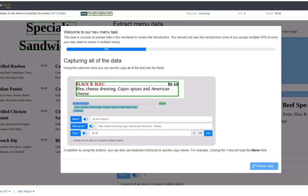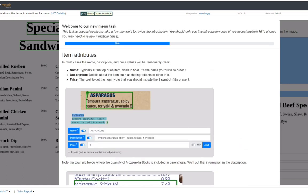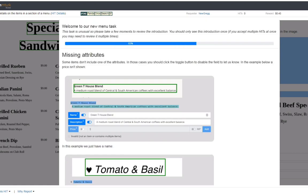Hi friends, welcome to our channel. Our channel is about 5 months old. In this video, we have a new Greg request for new Greg.